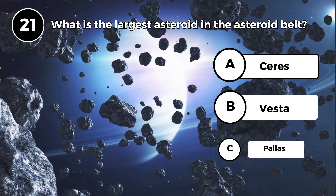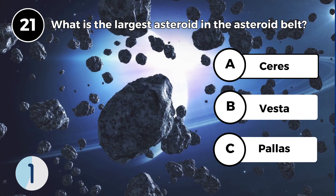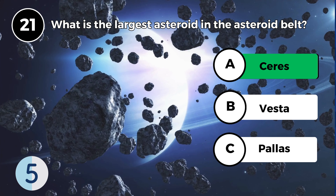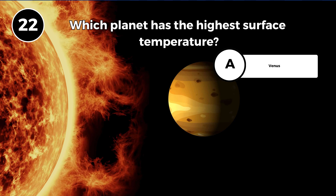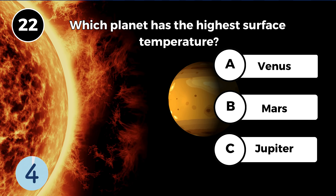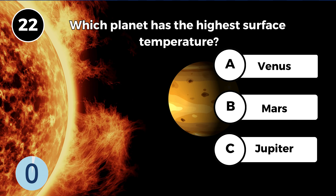What is the largest asteroid in the asteroid belt? Ceres. Which planet has the highest surface temperature? Venus.